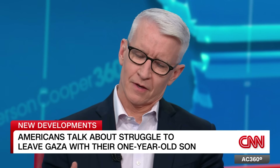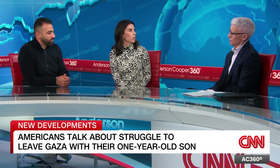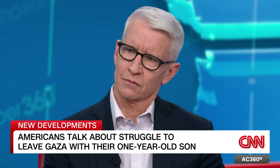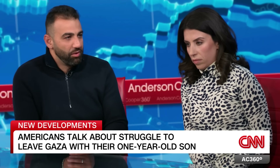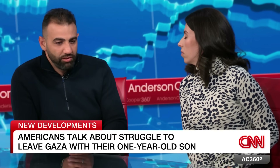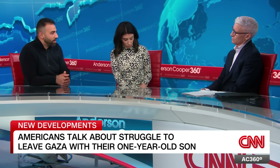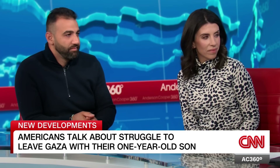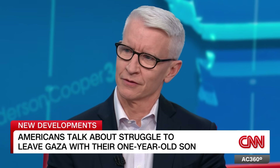It must be a strange feeling — relieved that you're out and yet your family is still there. We're still processing what we experienced. I can't believe our short trip just turned into a nightmare. Even though we're physically out, I think mentally we're still there. Nothing is worse than being inside Gaza right now — whether you're dying from airstrikes or shelling, you're at high risk of dying from dehydration and lack of food, and despite the little aid that's coming in, it's not moving the needle. Thank you for having us.